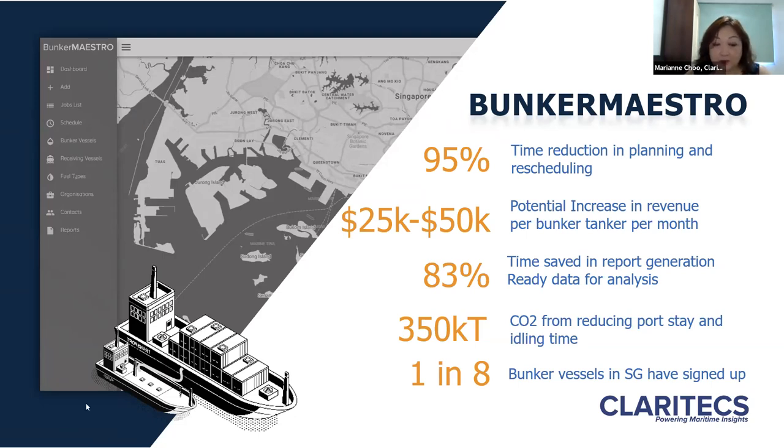Bunker operators will now also have data for analysis and decision-making. Our target is to reduce the receiving vessel's total port stay with just-in-time deliveries. If we are able to save two hours for every vessel entering Singapore just by using Bunker Maestro, we estimate we can potentially reduce 350,000 tons of CO₂ emissions at our port per year. To date, one in eight bunker tankers have signed up with Bunker Maestro, and we anticipate a further 30% by year-end.